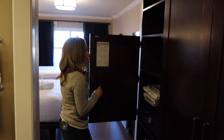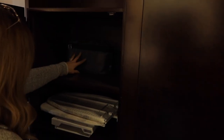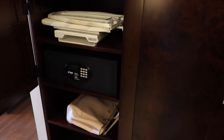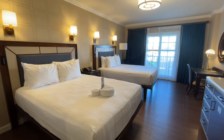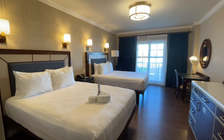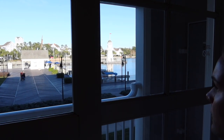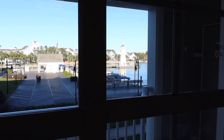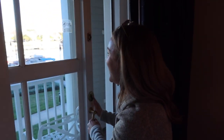In here is more storage, and then they have a steam iron, ironing board, and a safe. Lots of storage in here. We got two queen beds and our room was a garden view. This is our view — but I feel like this is not a garden view because this is a marina view. I wish I could keep the door open but it's so cold.